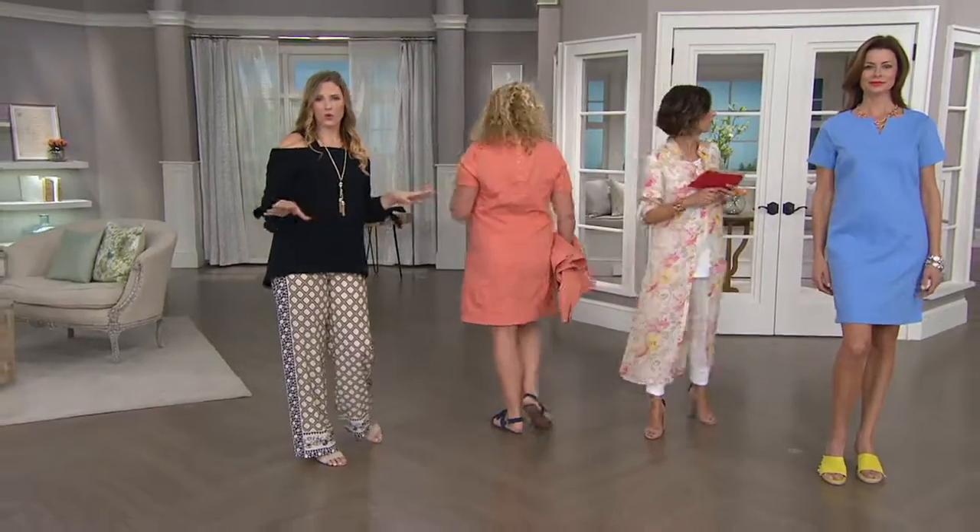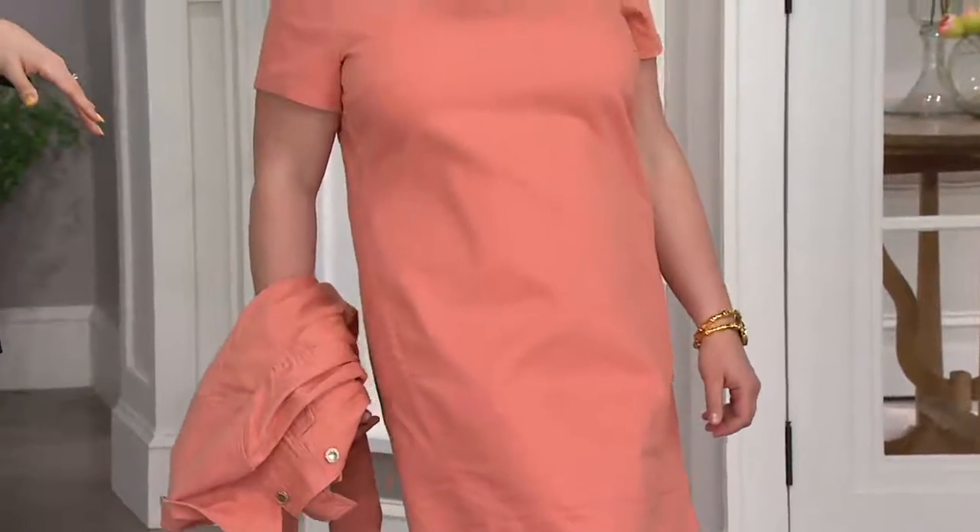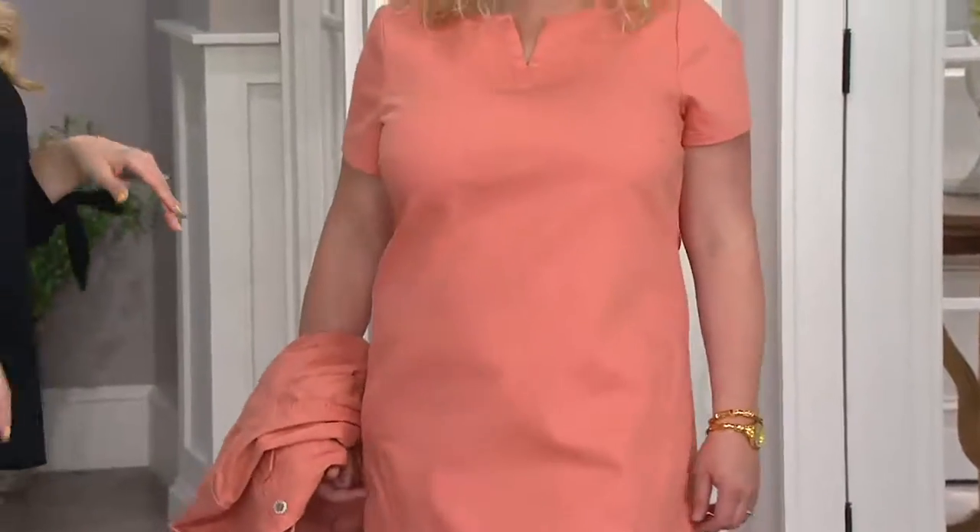Put a little scarf with it, some jewelry and heels, and you're good to go. Can I have those colors one more time? I just want to go over the colors with the ladies.